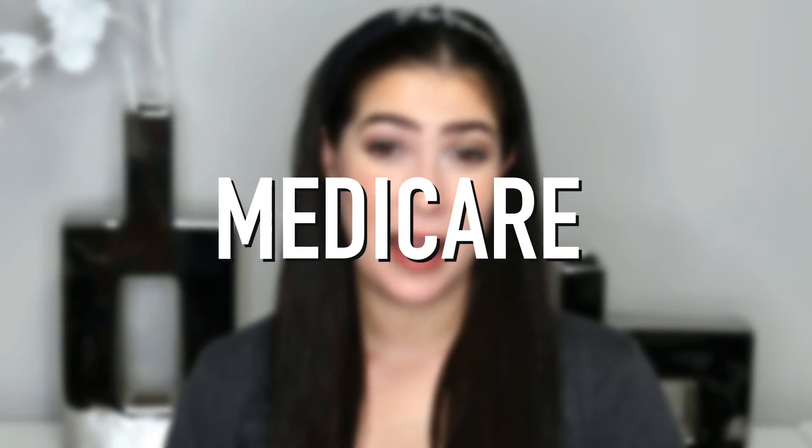When you turn 65, you'll most likely become eligible for Medicare and be automatically enrolled in original Medicare — that's Part A and Part B — which will cover most of your medical expenses. Part A is your hospital insurance and Part B is your outpatient insurance. You can supplement that coverage with a Medicare supplement plan, look into Part D for prescription drug coverage, or forgo original Medicare entirely with a Medicare Advantage plan. When it's time to enroll, make sure to do your research at least six months in advance to find the right plan for your needs.